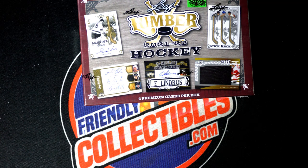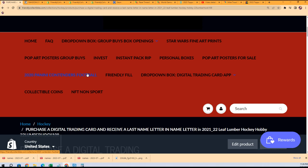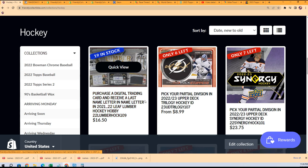This is Lumber Hockey and we're going to do a little randomizing here on random.org to see who gets which letters in this last name letter box break. I want to make sure I've got this right — it is last name letter.